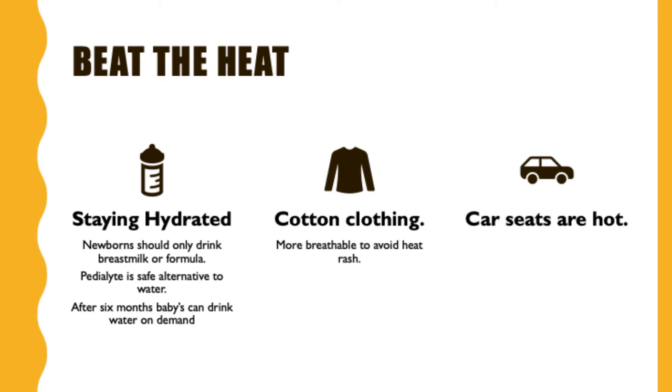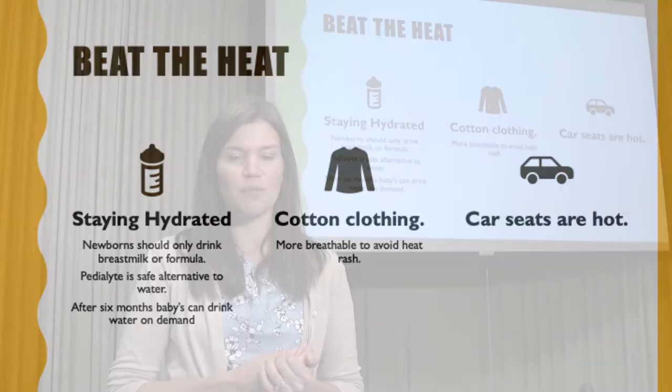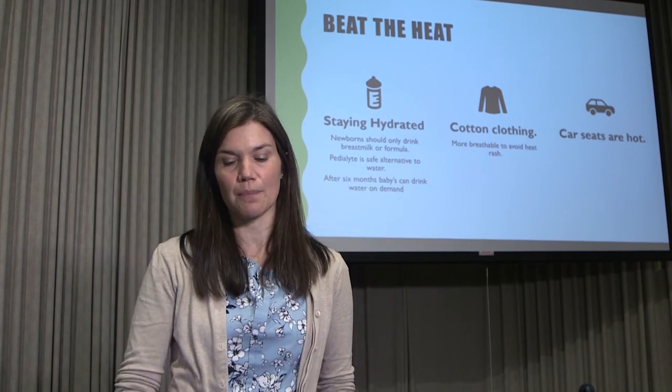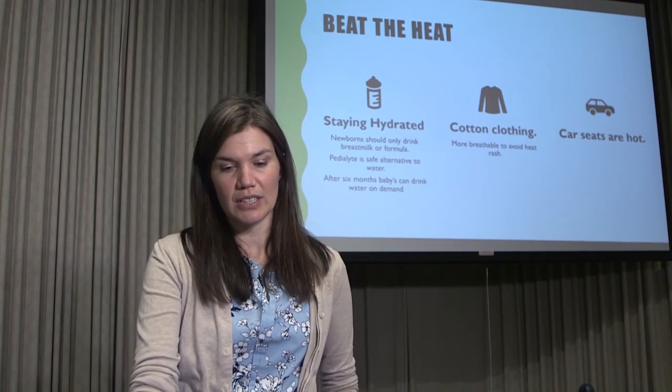Cotton clothing is preferred over synthetic fabrics — it's more breathable and helps prevent heat rash, which is common in infants. Keep in mind that car seats are not very breathable: on a warm day, a baby's back will often be quite wet after sleeping in a car seat, meaning their body temperature is likely rising, especially in summer.